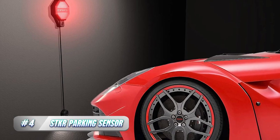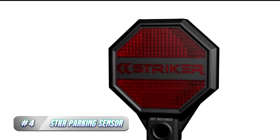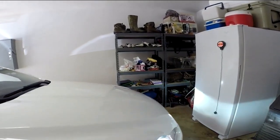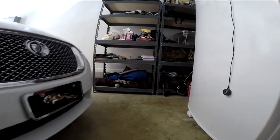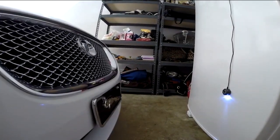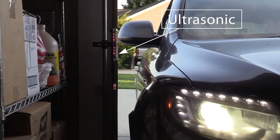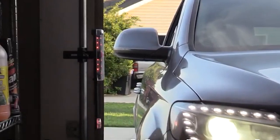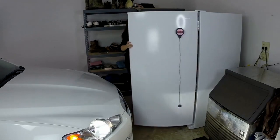4. STKR Parking Sensor. The STKR Parking Sensor is an innovative device designed to help drivers park their vehicles safely and accurately in a garage. The sensor is easy to install and can be attached to the ceiling of the garage. It uses ultrasonic technology to detect the distance between the vehicle and the sensor and provides visual and audio cues to guide the driver into the parking spot. The STKR Parking Sensor is ideal for those who have limited visibility in their garage or struggle with depth perception. The sensor provides a clear indication of how close the vehicle is to the wall, helping to prevent accidents and damage to the car or garage.